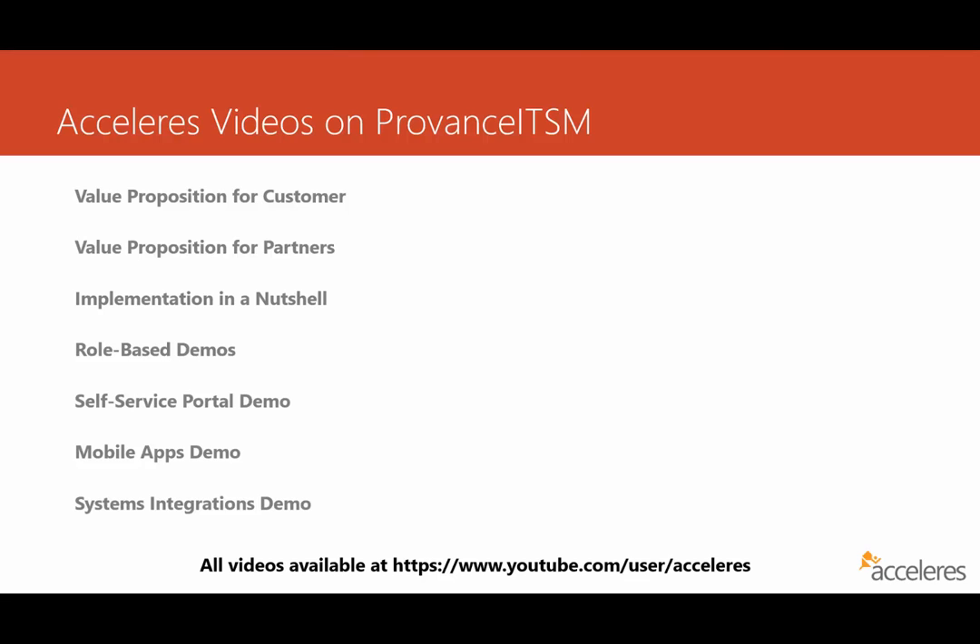We've also provided an overview of how the self-service portal works, as well as mobile apps for iOS, Android, and Windows Phone. And lastly, we have a video that highlights some of the systems integrations available to you — things like TFS, SharePoint, and Active Directory. And with that, let's jump into today's content.